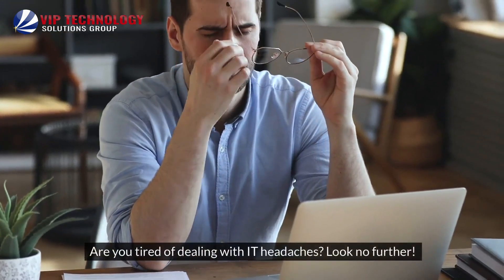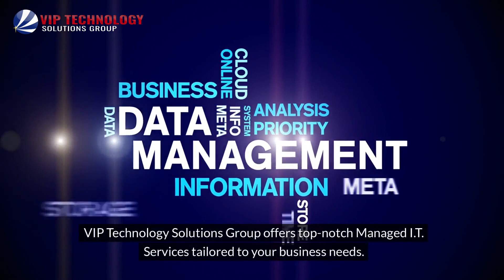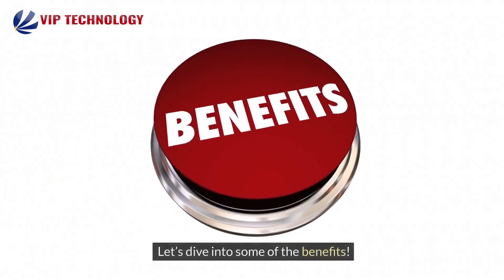Are you tired of dealing with IT headaches? Look no further. VIP Technology Solutions Group offers top-notch managed IT services tailored to your business needs. Let's dive into some of the benefits.